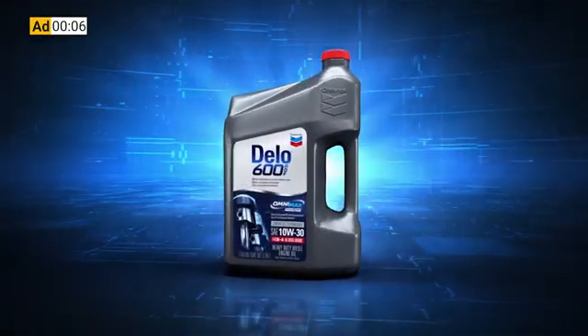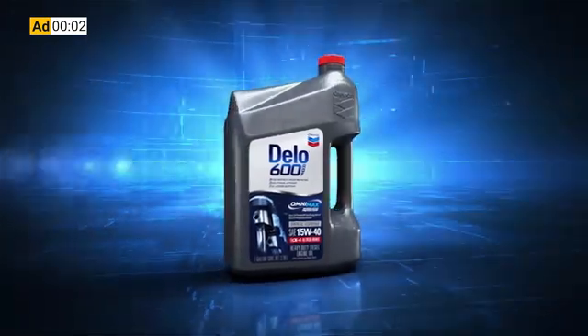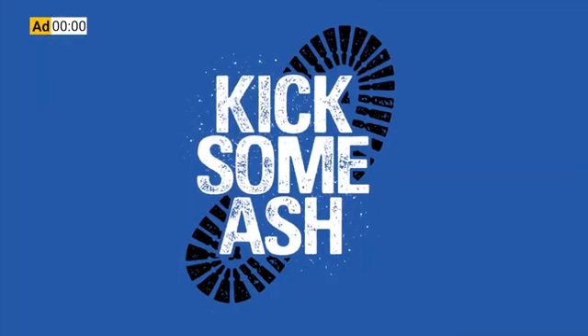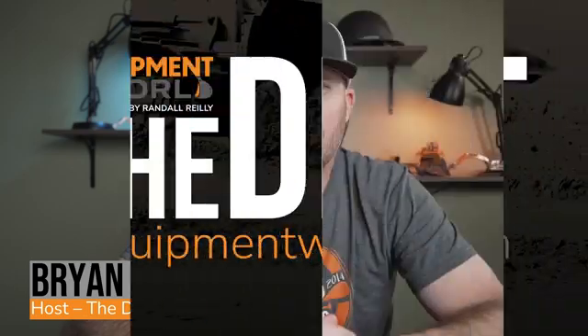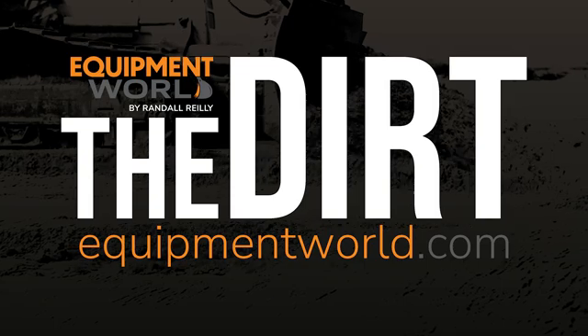This Equipment World video is brought to you by Chevron Delo 600 ADF Ultra Low Ash Diesel Engine Oil. It's time to kick some ash. Hi everyone, welcome back to Equipment World. You're watching The Dirt. I'm your host Brian.